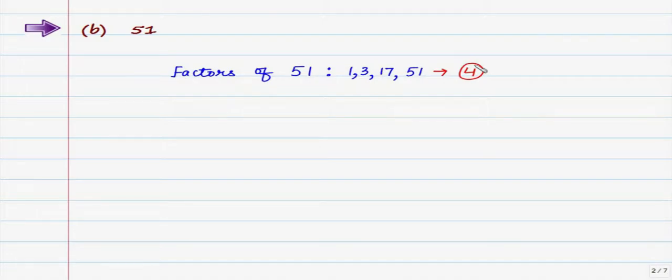From our key point, a prime number can only have factors of 1 and itself. But here we can see that apart from 1 and 51, there are two more factors — 3 and 17 — so 51 is definitely not a prime number.